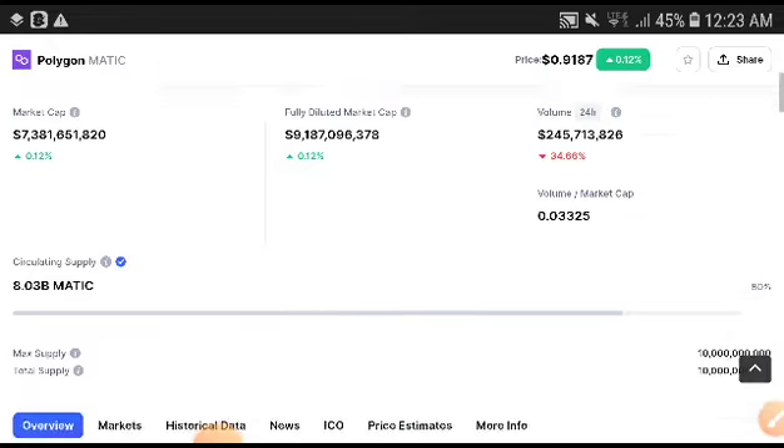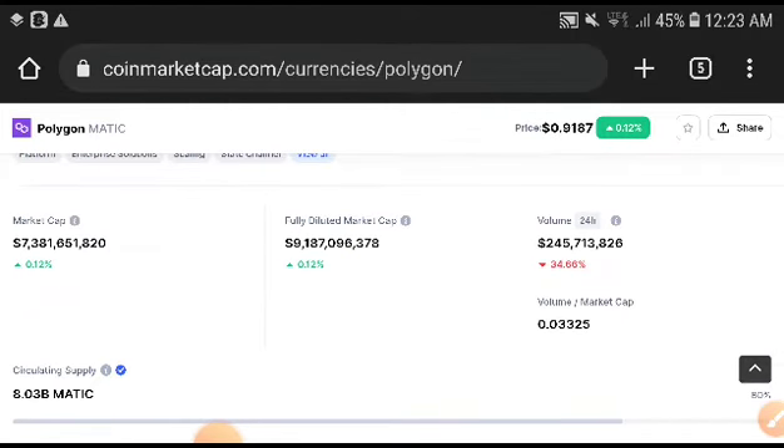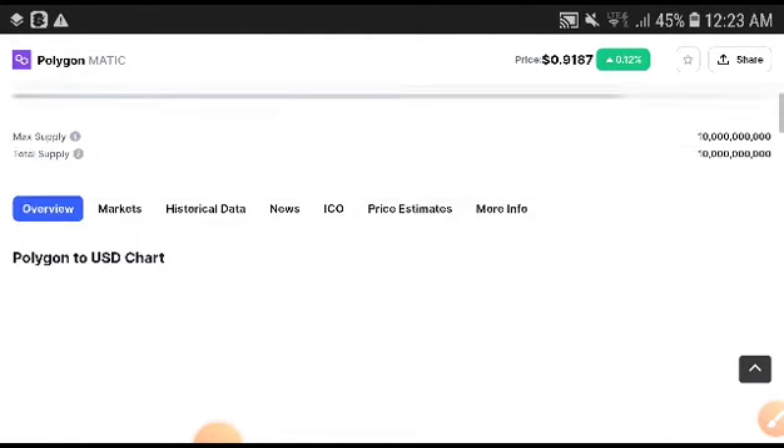So you can see the market cap — if we look at it, sixty point twelve percent, it was increasing now.